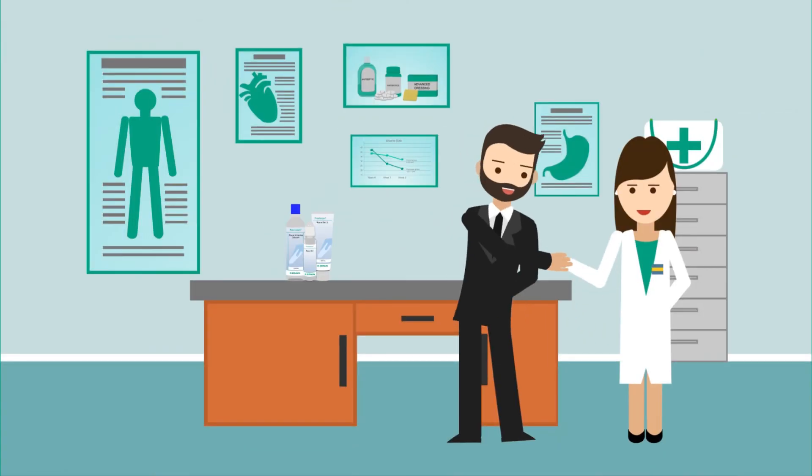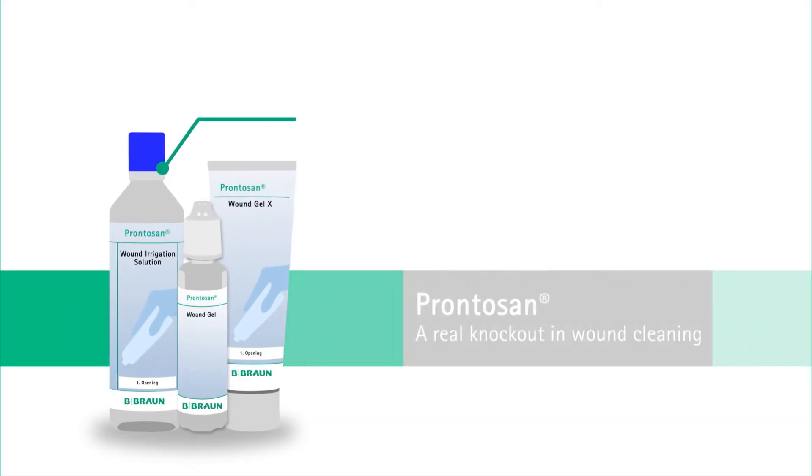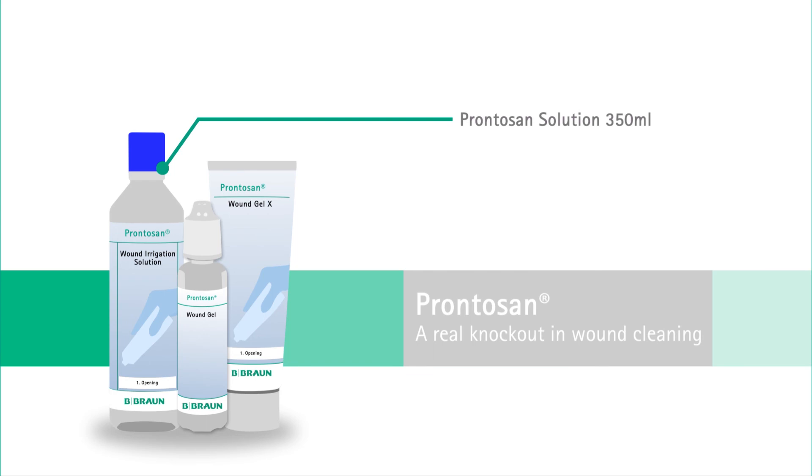Within six weeks, Mr. Smith's foot ulcer healed using only one bottle of Prontozan solution — 350 millilitres — and one bottle of Prontozan wound gel — 30 millilitres.